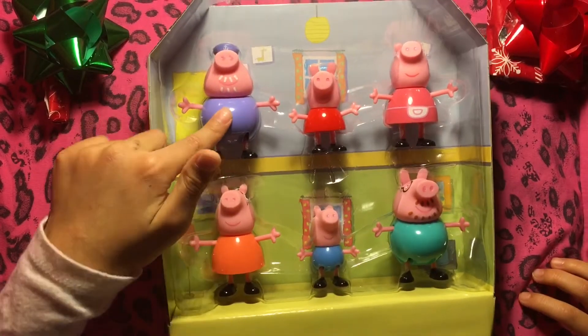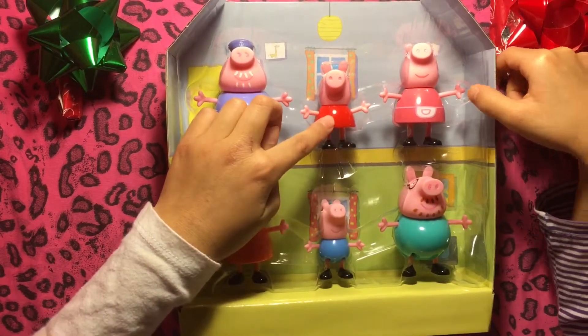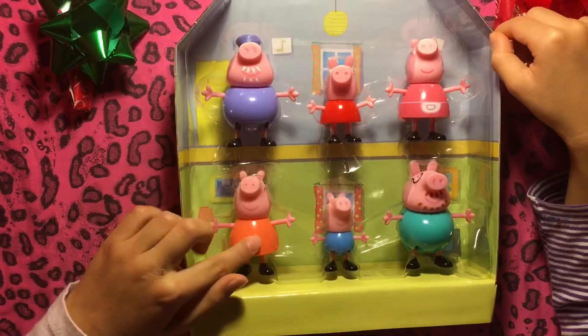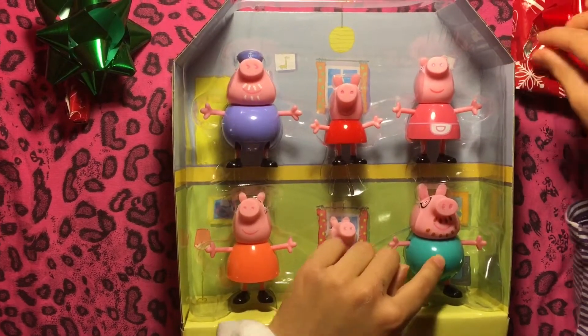So Angel, which one is this one? This is Grandpa Pig. This one is? This is Peppa Pig. The main character in the series? Yes. And this one is? That's Grandma. And this one? That's Mommy Pig. That's George. And this one is? That is Daddy Pig.